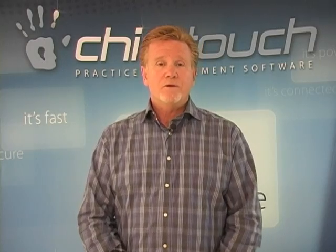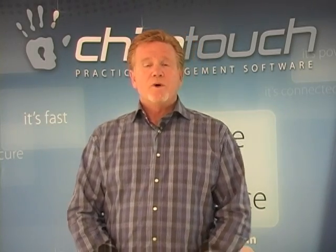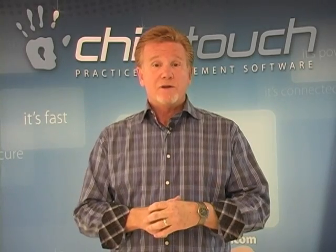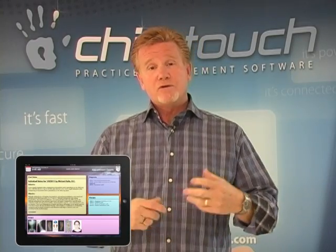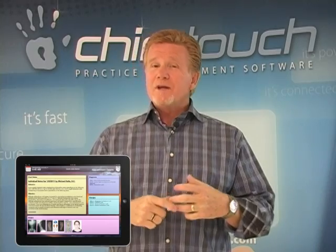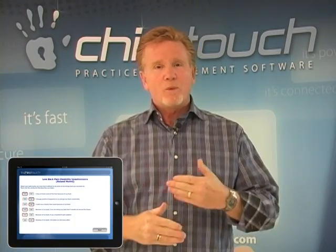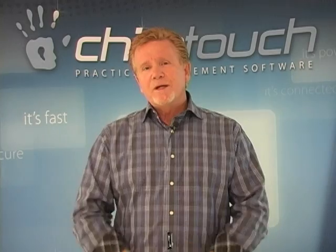We're thankful to be a part of your show, and we appreciate you giving us a couple minutes to say hello. We're really excited about showing you some of the new stuff we have out at the show today. If you haven't had a chance to stop by the booth, I'd encourage you to do so. We've introduced new technology in the iPad environment to really give you the utmost in mobile flexibility, so that you can do your note-taking, incorporate outcomes assessments, do new patient intake, and many other features to engage that patient.